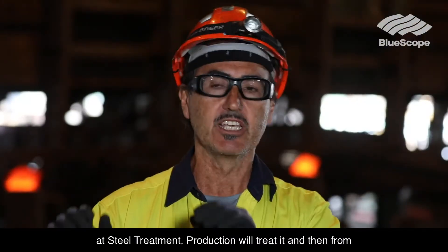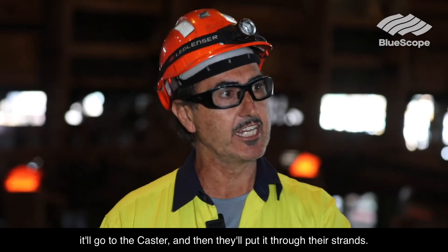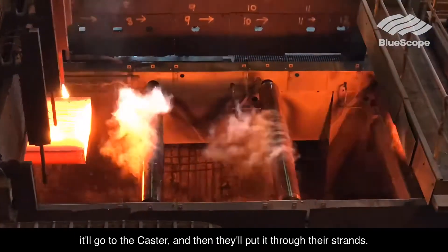Production will treat it. And then from there, depending on the temperature and the chemistry, it'll go to the caster and then they'll put it through their strands.